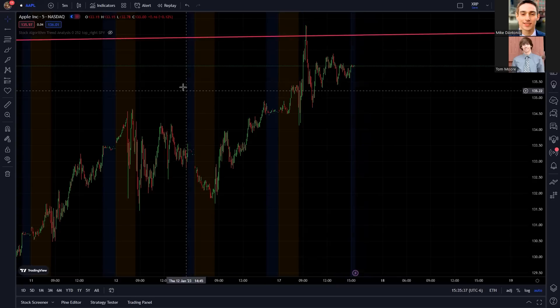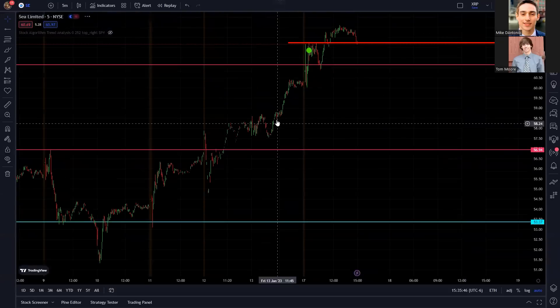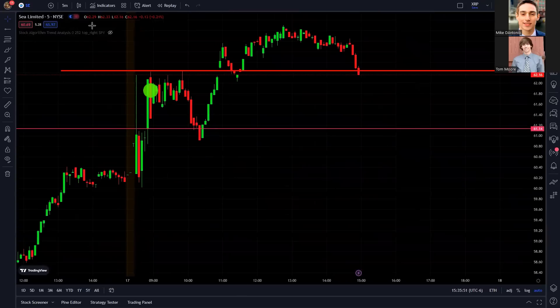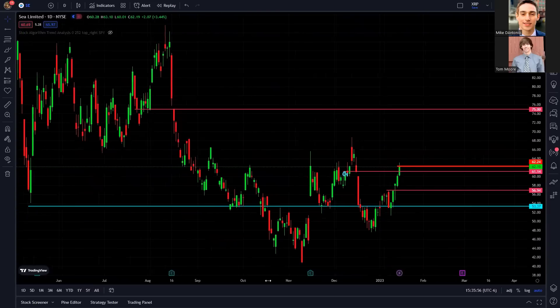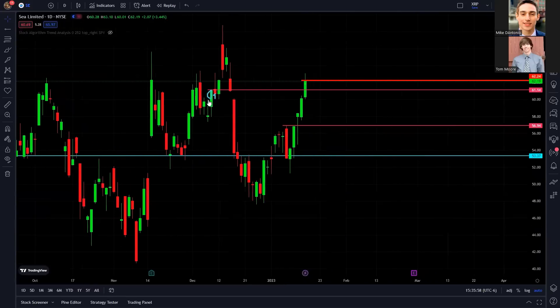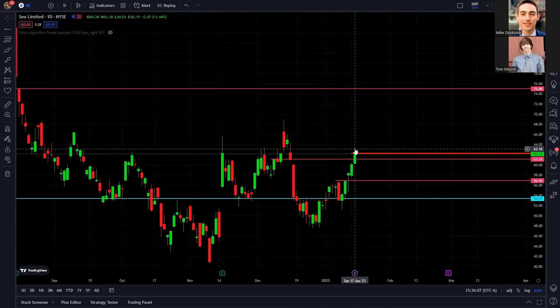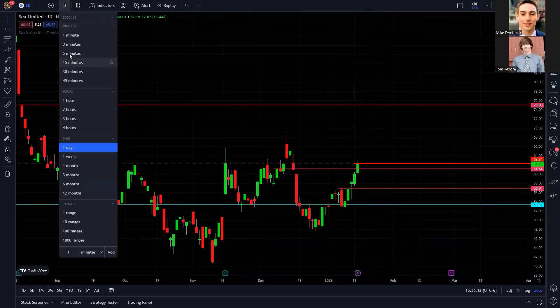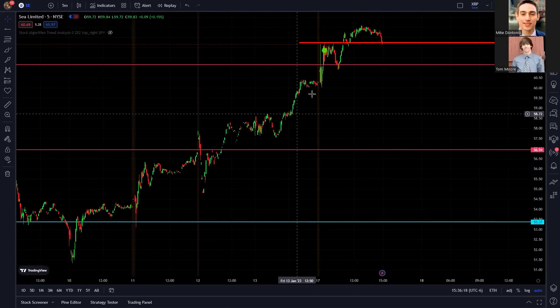Now let's get into some good setups for tomorrow and the rest of the week. One stock I've been watching very closely is SE. Around $3 million went into the 70 strike call options for February — basically a whale betting that this stock is about to boom in the short term. It's oversold on the daily chart and usually has good runs. What I really like about it in the short term is that the momentum has been really awesome, moving up even when some other stocks are flat or struggling. It's one of the top stocks on my radar.